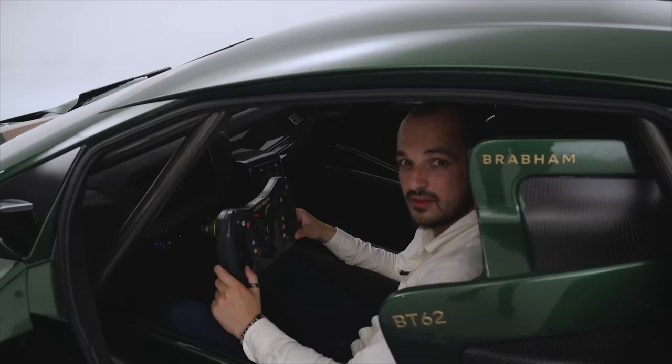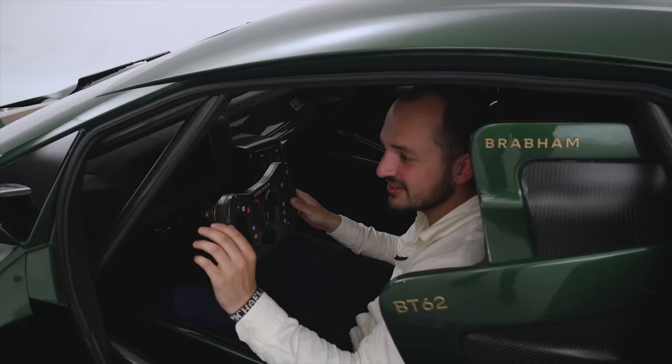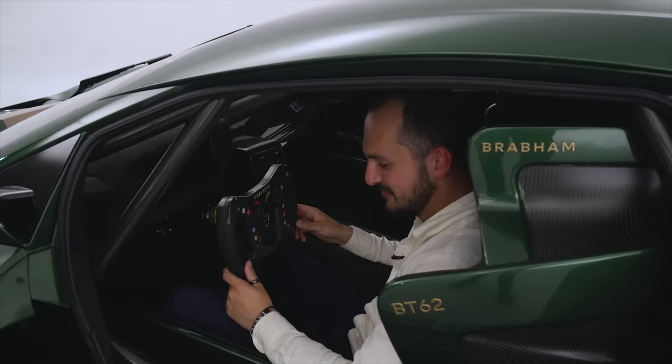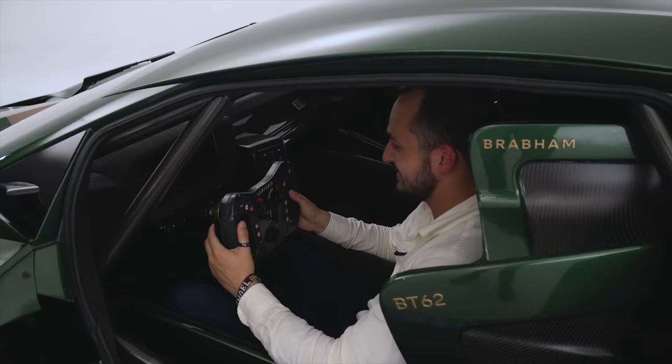Once you're in the BT62, you can really see where that million quid plus taxes is going. There's literally carbon fibre everywhere — in the doors, all over the dash, the steering wheel, absolutely everything is bare carbon fibre. And then the real race car stuff starts to come out. This steering wheel makes me feel like I'm in an LMP1 car.